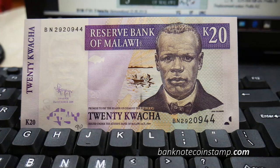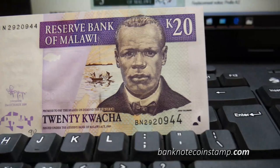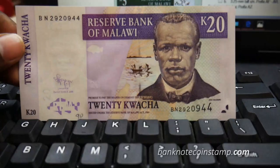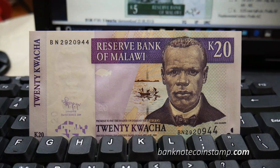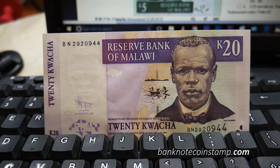Hi friends, this is Prince here from banknotecoinstamp.com, hope you're all doing really good. Today we have a new banknote of Malawi — this is the 20 kwacha. We usually share so many banknote information videos, and we thought let's make a video on this Malawi 20 kwacha because it looks really beautiful and we have a lot of information to share. Each and every banknote tells a particular story about the currency.